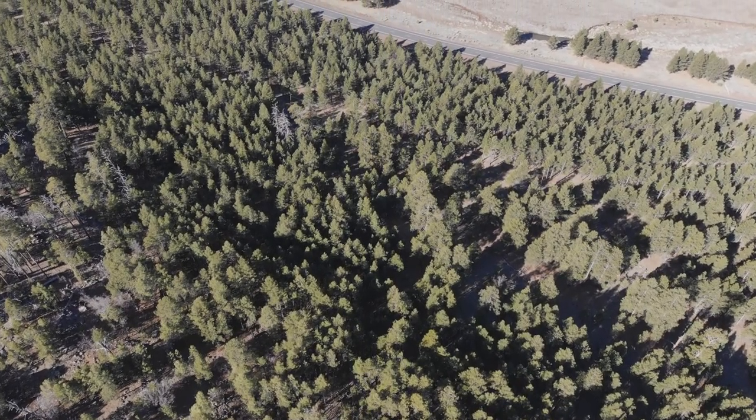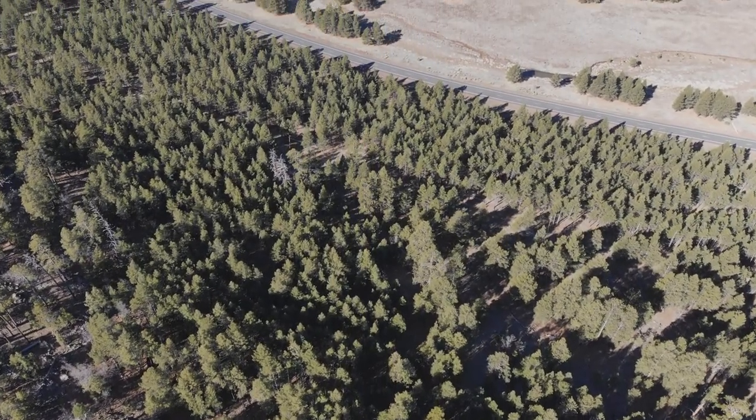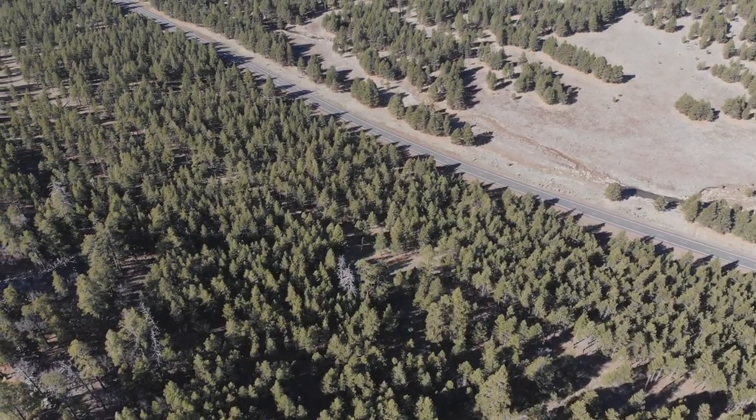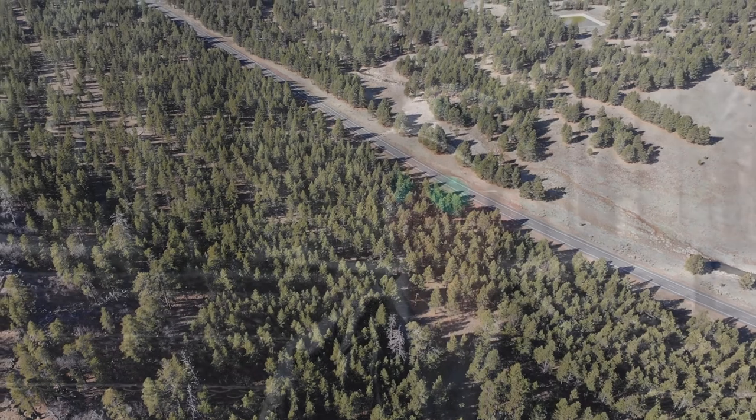We're on the Coconino, out Lake Mary Road, looking around at a lot of pine trees. I don't see any cows. Why are there no cows here right now? The grazing season typically doesn't start in this area until June 1st as the on-date, and that varies depending on where you are and what the climate's like.